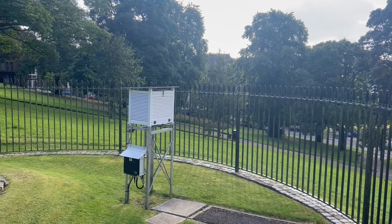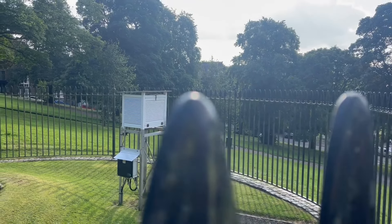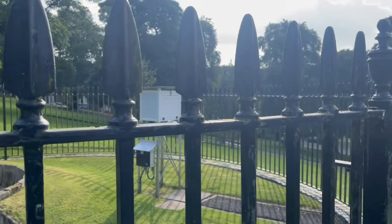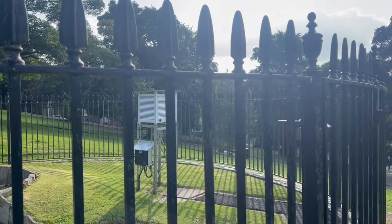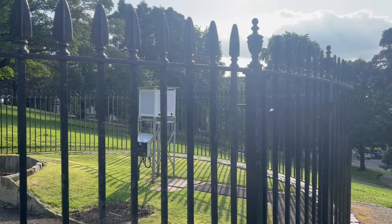The last major thing on the slopes to talk about is this box — it's a climatological station and is one of the oldest in the UK. Originally built beside the dome in 1865, it was then moved to the slopes in 1925, where it still resides today.